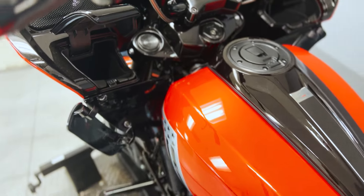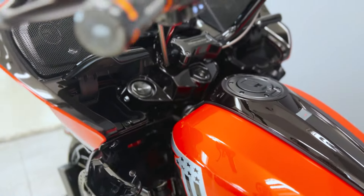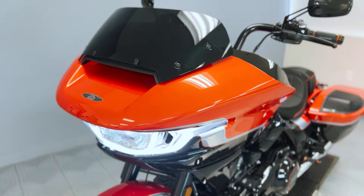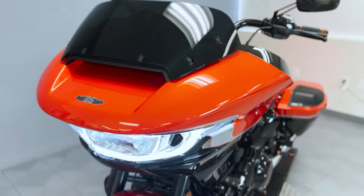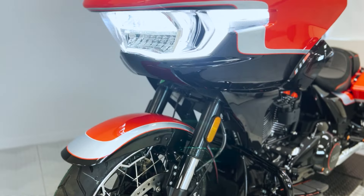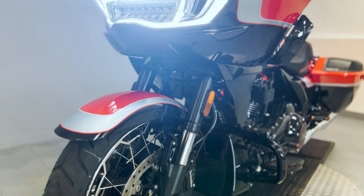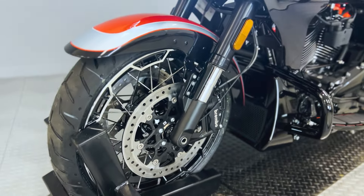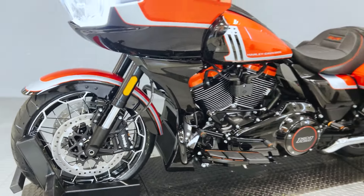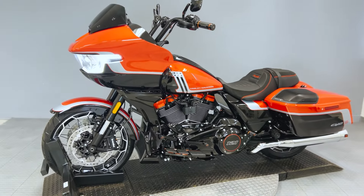In conclusion, the 2024 Harley-Davidson CVO Road Glide beckons riders to experience the epitome of style, performance, and exclusivity. With its cutting-edge features, powerful Milwaukee 8 VVT-121 V-Twin engine, and custom design, this motorcycle is an invitation to embark on a journey of unparalleled riding pleasure. Don't miss the chance to own a true masterpiece.